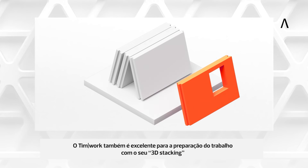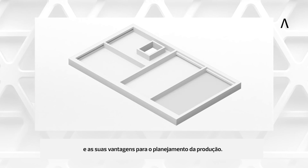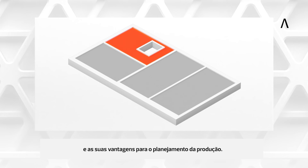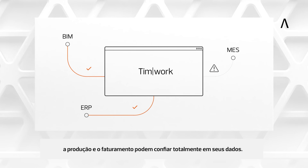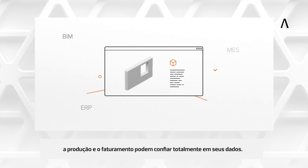TIMWORK is also excellent for work preparation with its 3D stacking and production planning benefits. Thanks to our comprehensive quality control, production and invoicing can rely completely on your data.